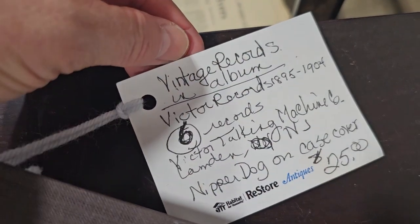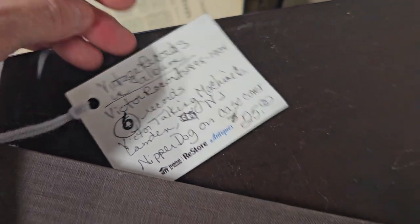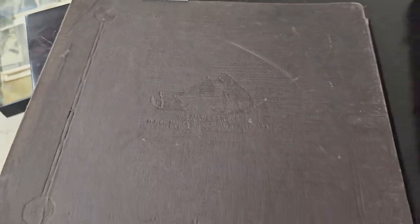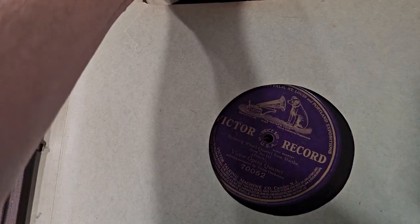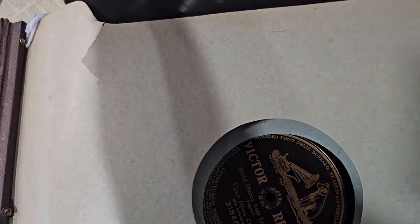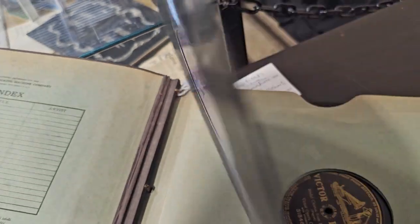I wanted to show y'all this — it says Vintage Records in an album. Victor Records, $18.95 to 1904. There are six records in here and it's got Nipper Dog on the canvas. They've got this whole book for $25. In looking through these, it looks like it's all big band music — I think it was actually a military orchestra.